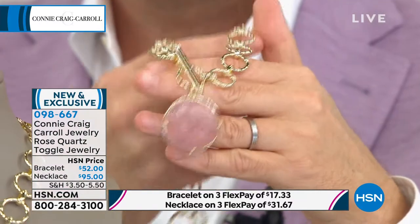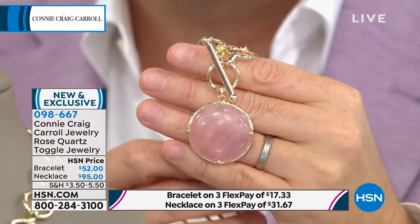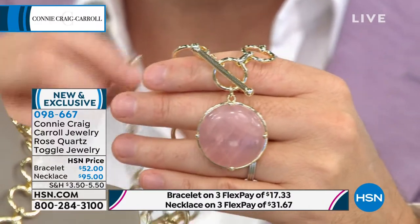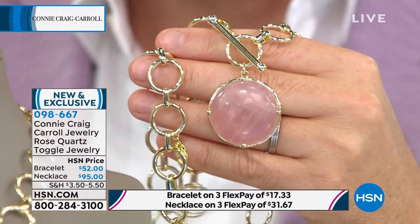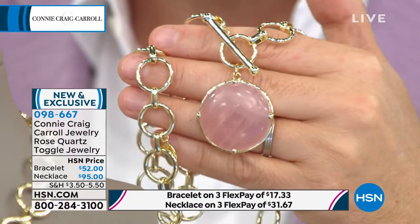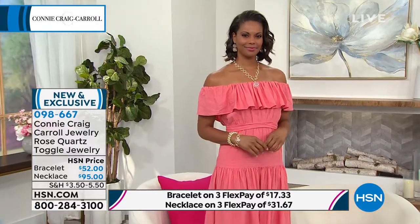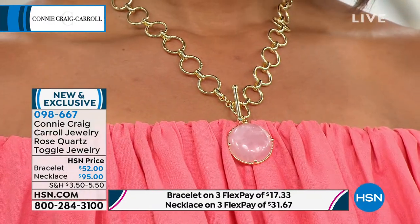I had this sweet lady — she was probably around my age — she had purchased my Rose Quartz Kate from the debut. She told me she was going through some challenging times, going through chemotherapy. She said, 'I haven't felt like getting ready, I haven't felt like putting on makeup, I haven't felt like putting the effort in. But when I got that necklace and I put it on, Connie, I felt pretty for the first time in two years.' If I ever had a question about whether I was doing the right thing, that made my heart just so happy. Jewelry makes us feel pretty. Rose Quartz makes us feel pretty.